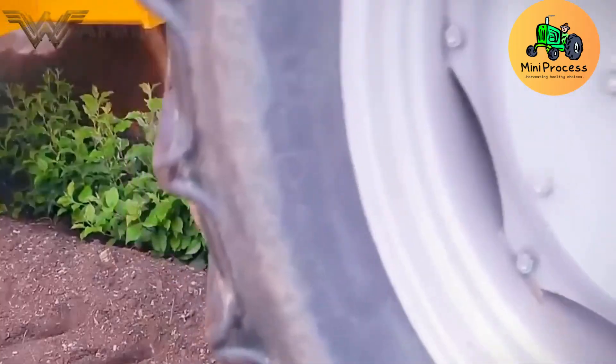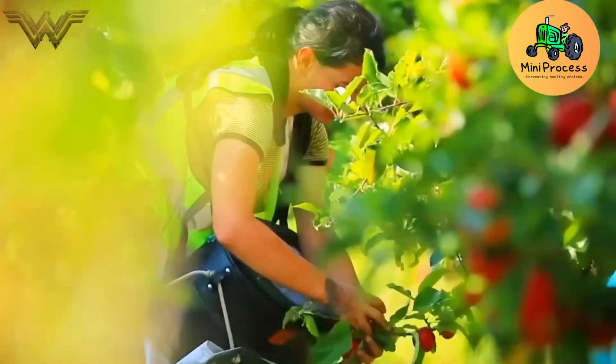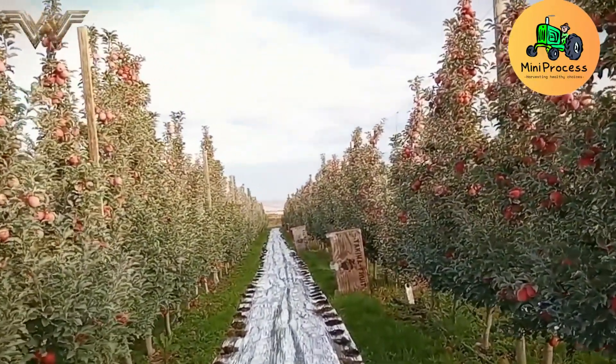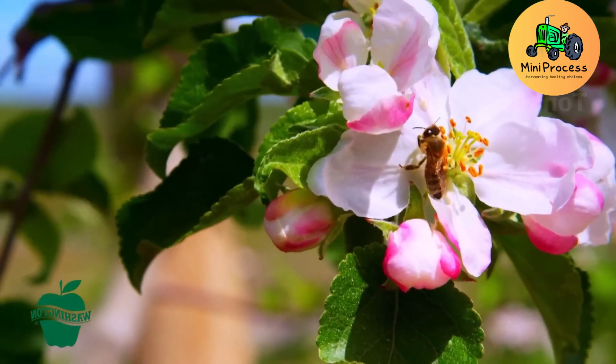In spring, apple trees bloom with delicate white flowers, marking the beginning of a new cycle. Over time, these blossoms transform into young apples, carrying the promise of growth. Day by day, the apples grow larger, juicier, and sweeter — a true gift from nature.